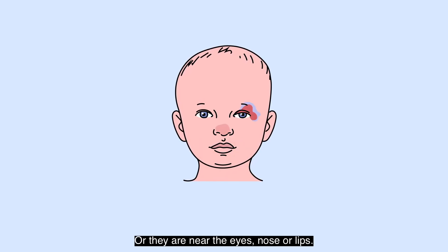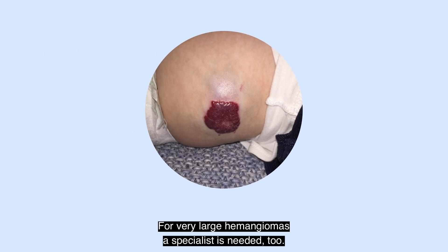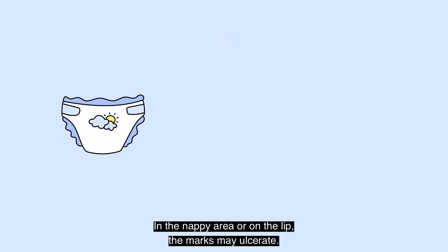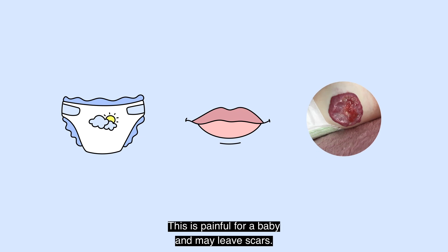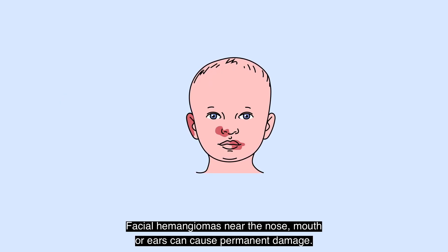Or they're near the eyes, nose or lips — this threatens the sight, or a baby has difficulties eating and drinking. For very large hemangiomas, a specialist is needed too. In the nappy area or on the lip, the marks may ulcerate, which is painful for a baby and may leave scars. Facial hemangiomas near the nose, mouth or ears can cause permanent damage.